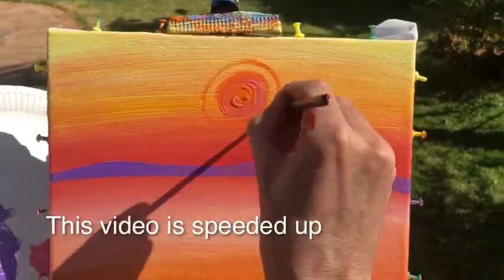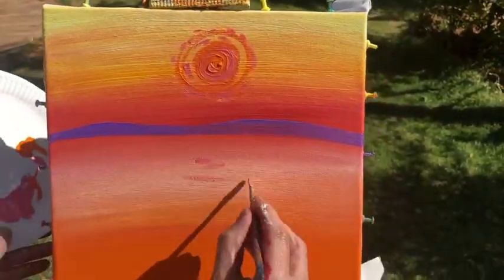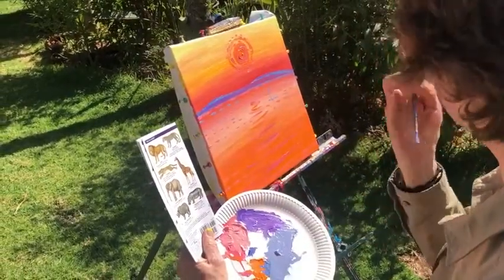I'm going to show you one of my paintings from pretty much start to finish. I've already got the background down because you've seen that. This is a sunset scene with flamingos and elephants and you can see how I put this paint on. This is filmed at twice my actual speed to speed it up for you.